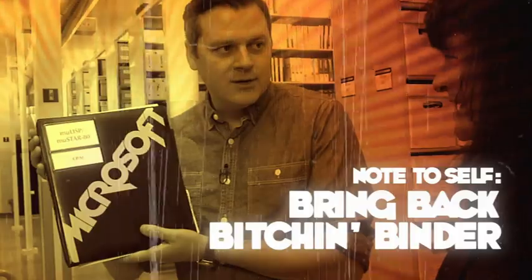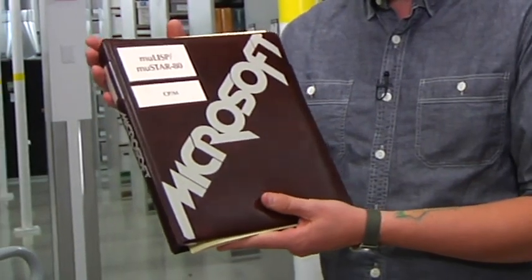Why did Microsoft ever get rid of this bitchin' logo? This looks like Microsoft is playing a stadium in New Jersey on Sunday, and all you metalheads want to be there.